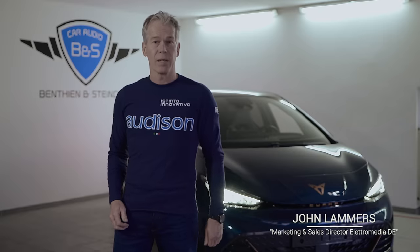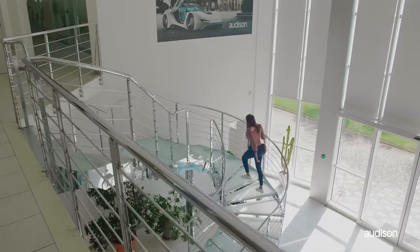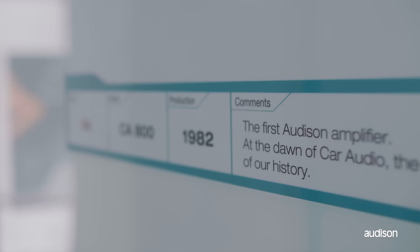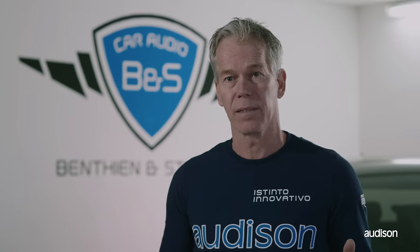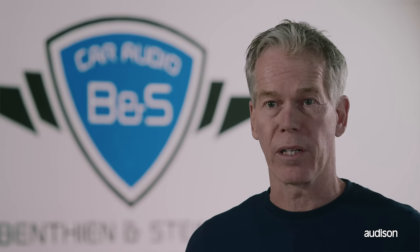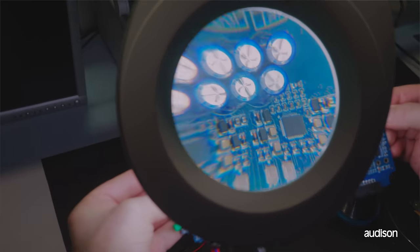Good day to you. My name is John Lammers and I work for Electromedia. At Electromedia we design, we develop, we produce high quality audio components for more than 35 years. One of our brands is Audison, which we say is Tinto Innovativo — basically meaning innovative by instinct. Audison stands for high-end audio quality. We always design no-compromise products by selecting the best quality components, which contributes to reaching the world famous Audison sound.